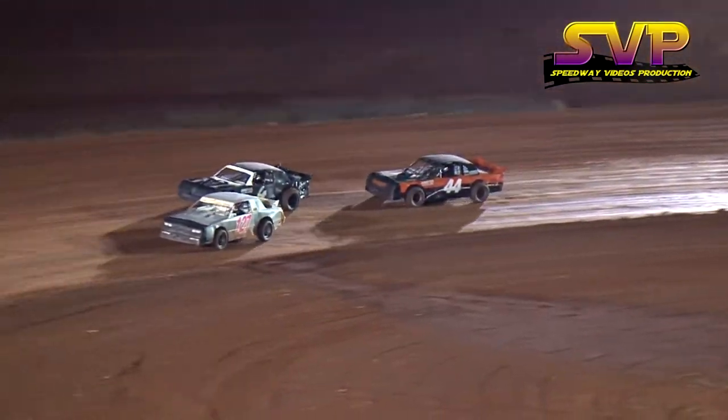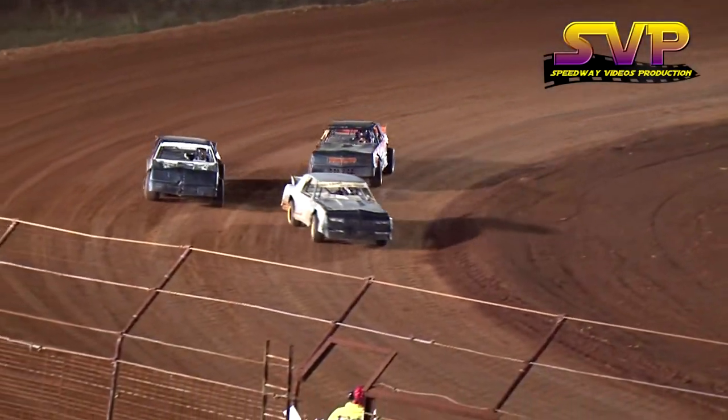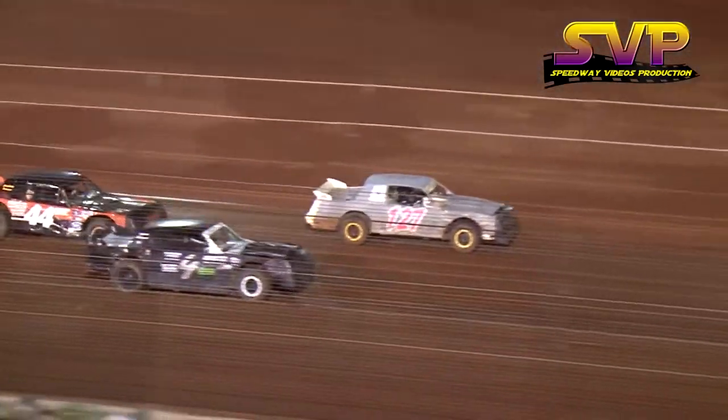J.E. Pistons, Willwood disc brakes, Kaiser, Illuminum wheels, Saldana racing products, Parmotech, and Brown and Miller racing solutions.